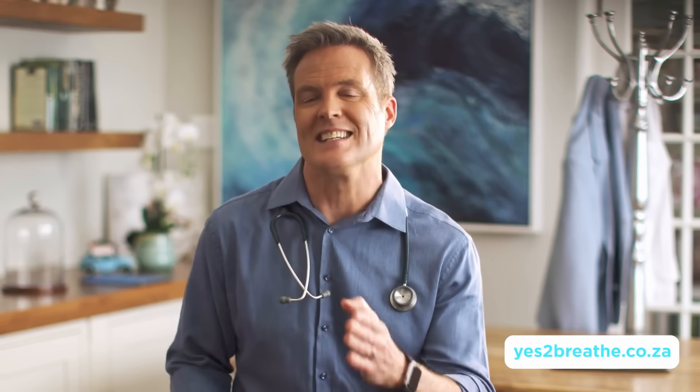To check your risks and levels of overuse, go to yes2breathe.co.za, take the test, download the results, and discuss them with your doctor. Your life may very well depend on it.